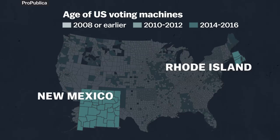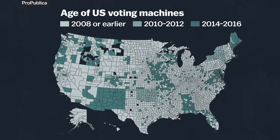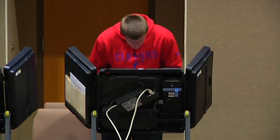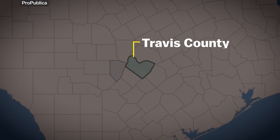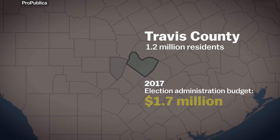There's a problem with relying on local funding: it can give an unfair advantage to larger counties. In Texas, for example, two neighboring counties have different budgets for their voting systems. Travis County, home to about a million people, had an election administration budget close to two million dollars in 2017. Next door, rural Blanco County budgeted only $46,000.